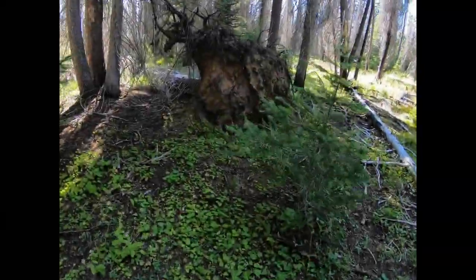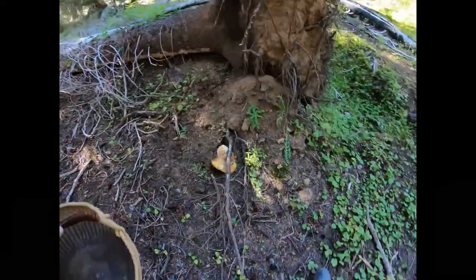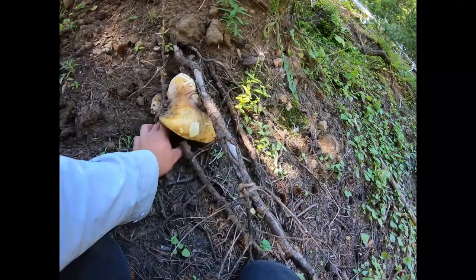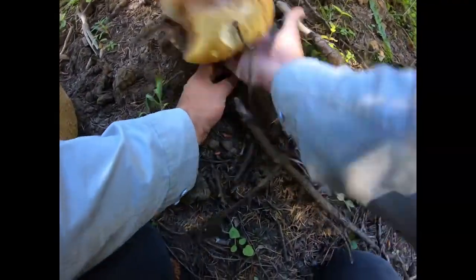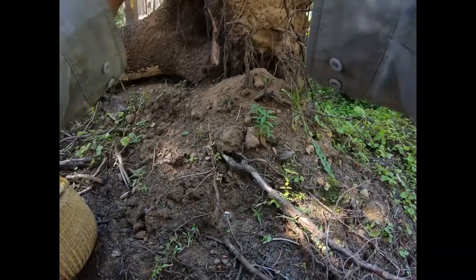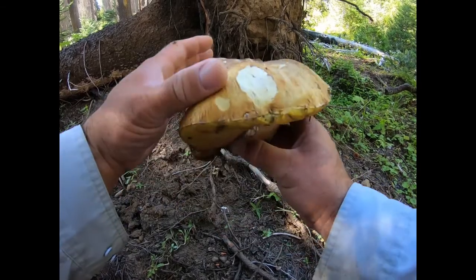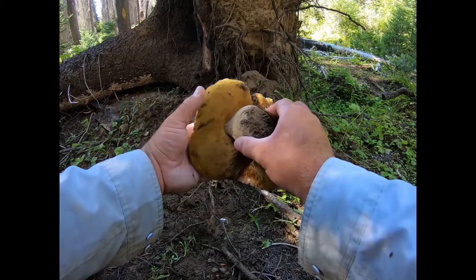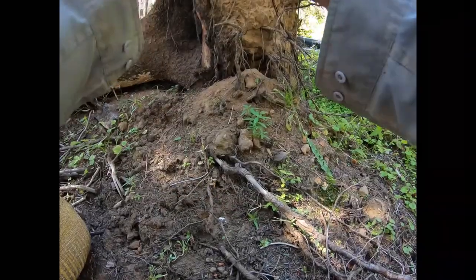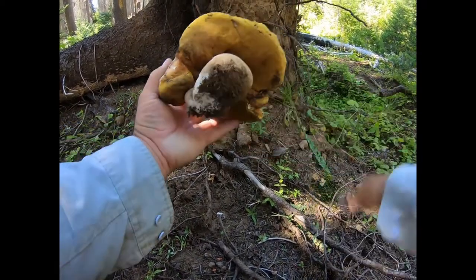All right everybody, it's been pretty slim pickings but here is one finally. Hopefully it's not too destroyed by maggots. It's got an ant colony in it — and beetles. They're going to be crawling out but there might be some material worth drying. There's quite a few beetles in there; they keep coming out.